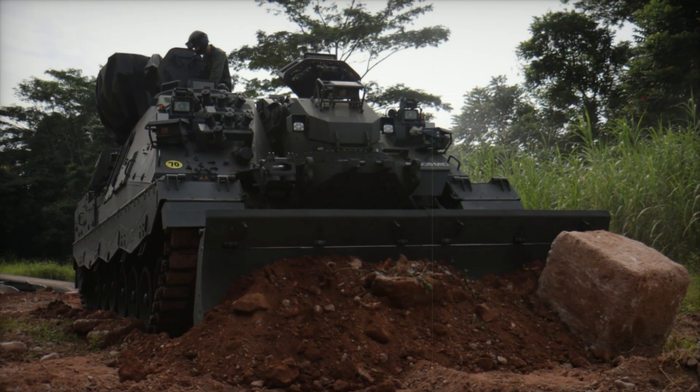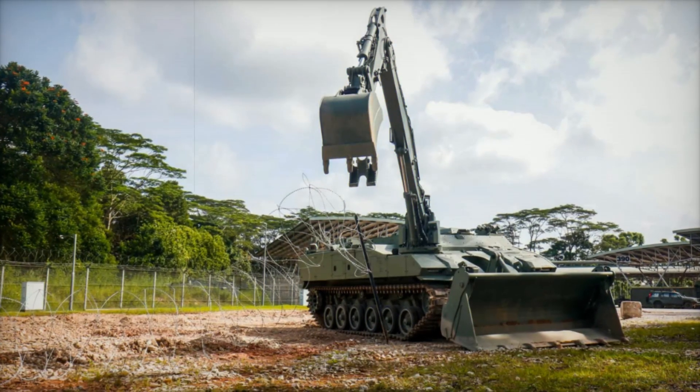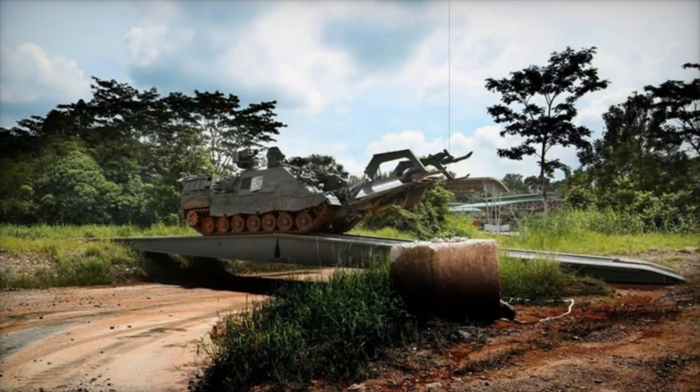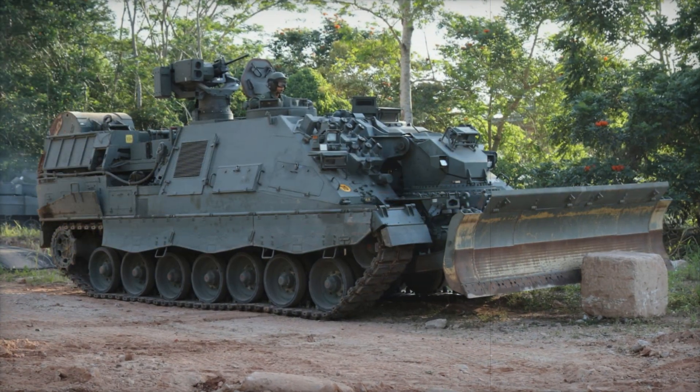Singapore's Army has unveiled its latest advancement in military engineering, the Hunter Armored Engineer Vehicle or HTEV. This cutting-edge vehicle, developed in partnership with the Defense Science and Technology Agency and ST Engineering, is set to replace the British-made FV-180 Combat Engineer Tractor, which has served since the 1990s.